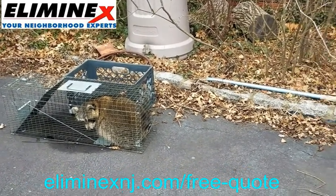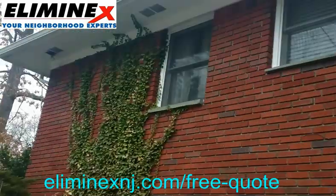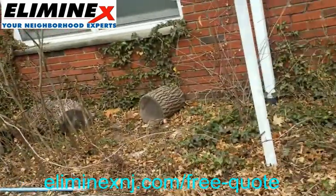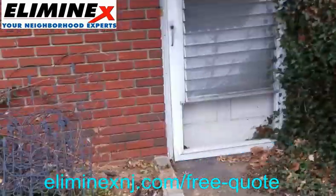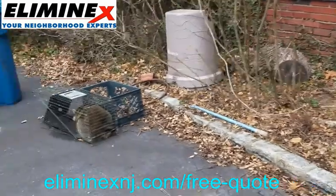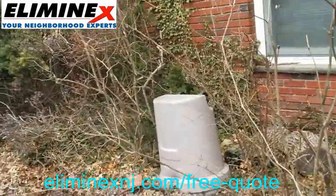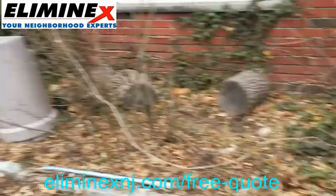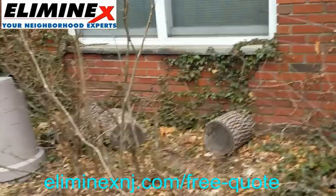They do try to deter us from trapping and just do whatever it takes to get them out, like install a one-way. There are some situations where I can't figure out how they're getting on and off the property — it happens a few times. So we do install our one-way mechanism and then keep the traps going. Usually when we exclude them, then they go into the traps.